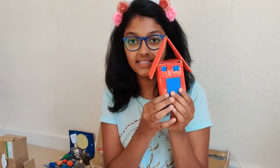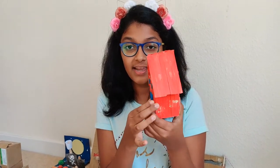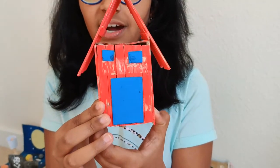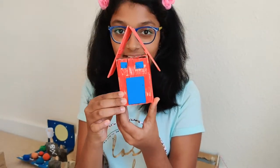The next thing is my popsicle stick house. It is made out of ice cream sticks, and for the doors and windows I have used cardboard. It's very nice.